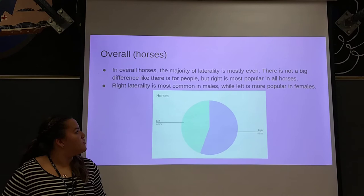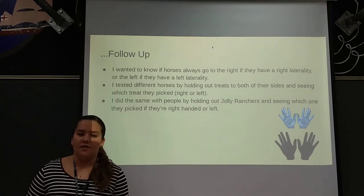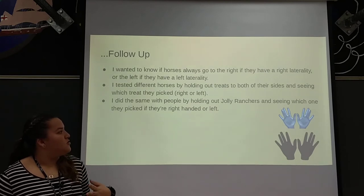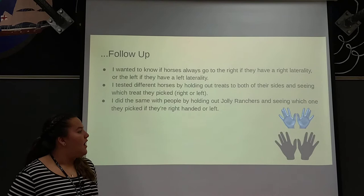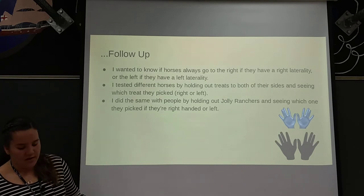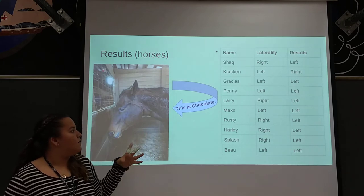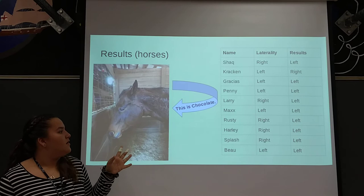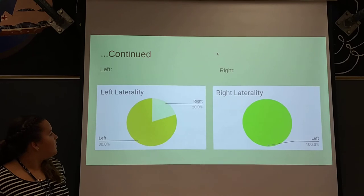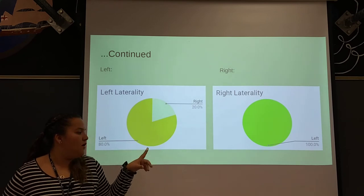Right laterality is most common in males, while left is more popular with females. I also wanted to know if laterality would affect which hand horses picked a treat from. I held my hands out and used a lot of different horses to see if they were right or left laterality and what side they picked from. Left laterality horses picked 80% left and 20% right, and the right laterality horses picked all from the left.